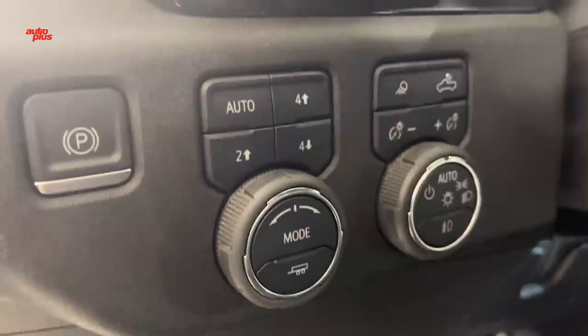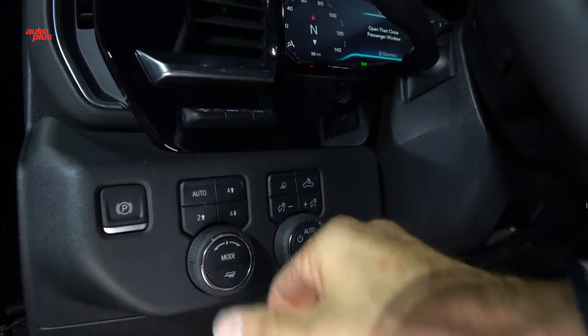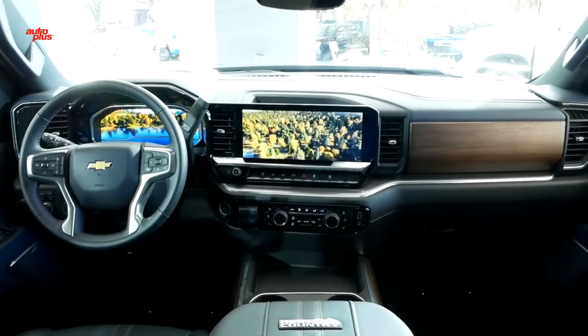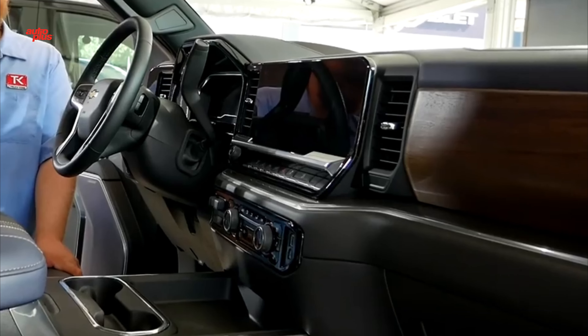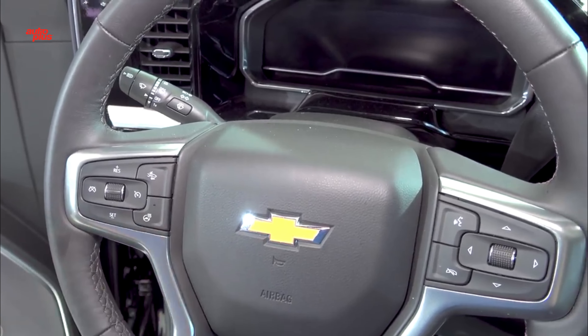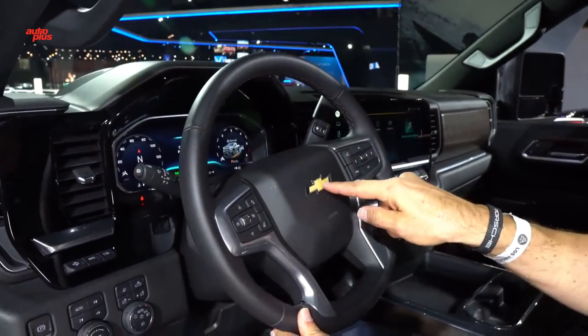The current Chevrolet Silverado 2500 HD truck has a functional interior that suffers from a rather dated design. Therefore, it's nice to see that the 2024 model has taken a big step up. From the LT trim and above, there is a much more premium instrument panel with a 12.3-inch digital gauge cluster and a 13.4-inch infotainment display.